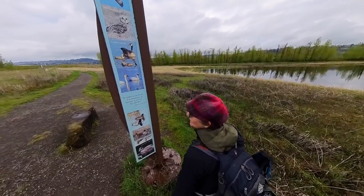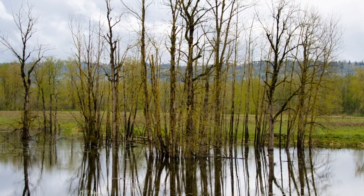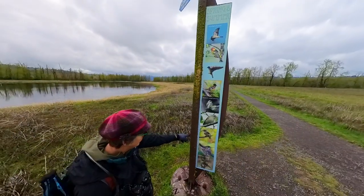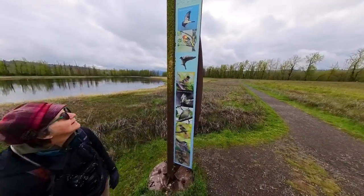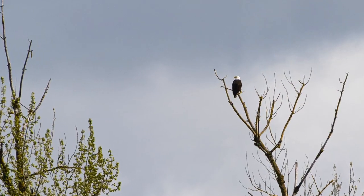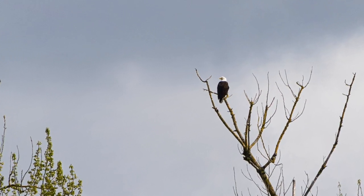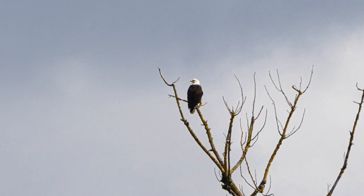We'll have a look with our binoculars and see. I think there's a season of flycatchers. Hummingbirds too. And there's quite a lot of raptors, like the Northern Harrier and Red-tailed hawks, they said.